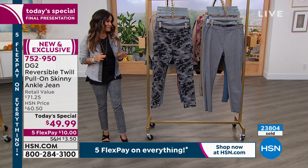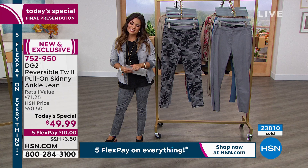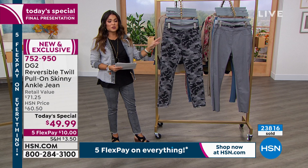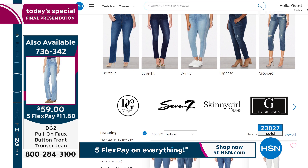If you want to get our today's special, this is the final full presentation. It's $10 on a flex pay to get the black camo. The gray camo has been the most popular all day long, and the jacket too. We're down to a handful of the coordinating jacket. So dive in and treat yourself — five flex on everything. And if you love denim, check out all the denim we have to offer on our website — type in denim in the search bar.